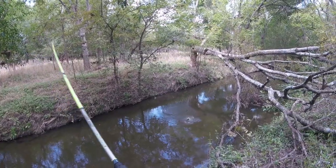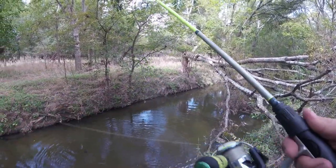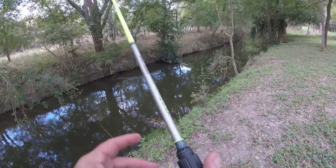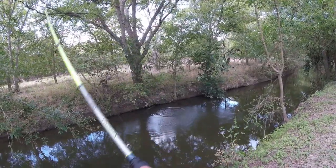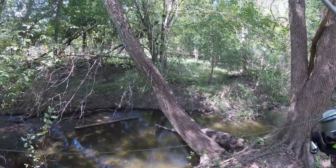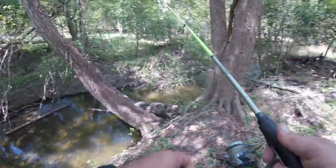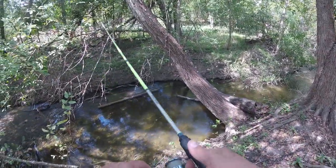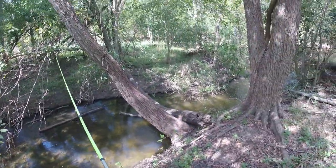Oh, we got something right there — what did we get? That was a big old... looks like a red ear, or not a red ear, but a red breast maybe. Oh, we had something right there! There are these little bitty holes right down there under that tree. Look at those fish, they're just attacking! As soon as it hits — oh, that was a beautiful-colored fish whatever that was. I may have to downsize ultimately.